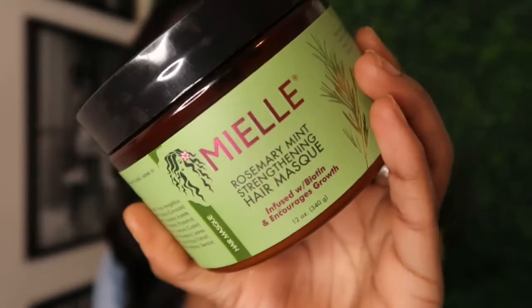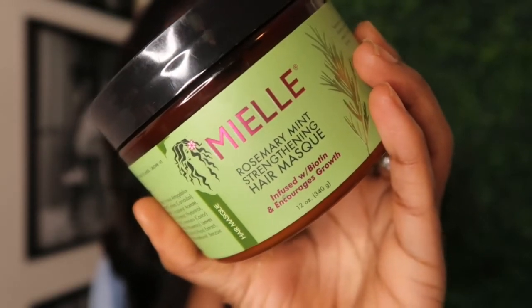The next product is the Miel Organics Rosemary and Mint Strengthening Hair Mask. This mask is nutrient-rich and offers deep moisture and healthy strength with natural and organic ingredients such as rosemary, menthol oil, honey, and coconut oil. You massage it into your hair after shampooing, let it sit for 15 to 20 minutes, then rinse. So I basically got the whole line!